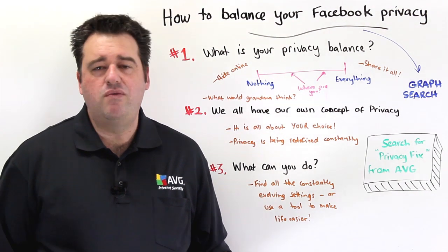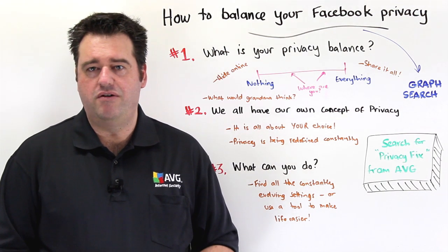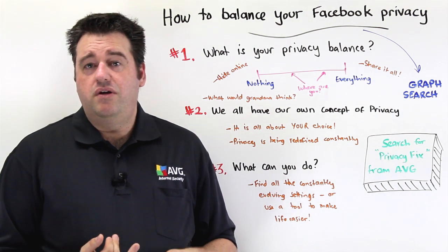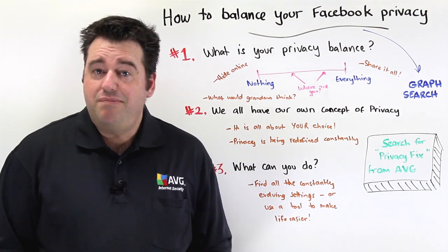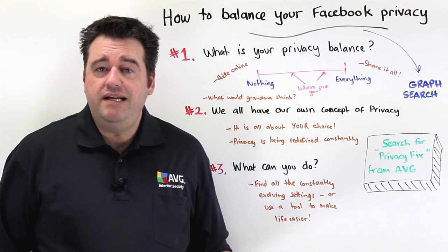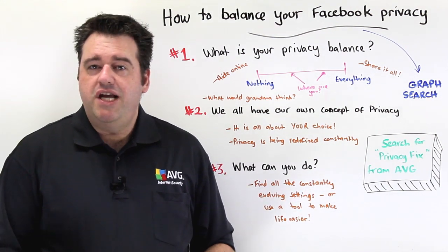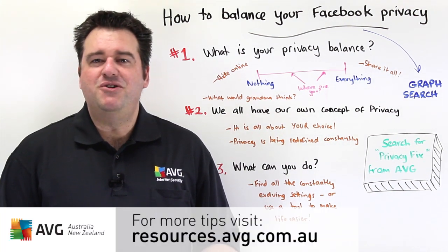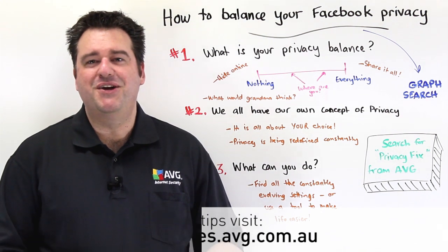There are also changes around graph search and whether you want your profile listed on Google or not — you can turn that on or off. Search the Google Play Store or the Apple App Store for PrivacyFix from AVG. It's a completely free app, so go and check it out now. For more great tips, please visit our website at resources.avg.com.au. Thank you.